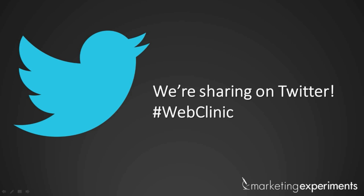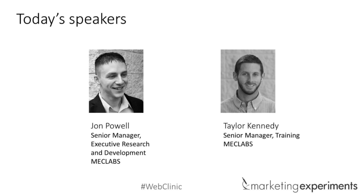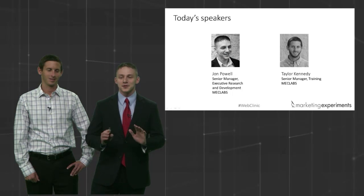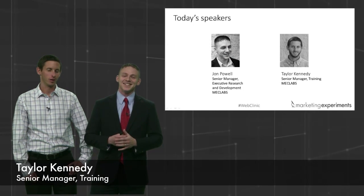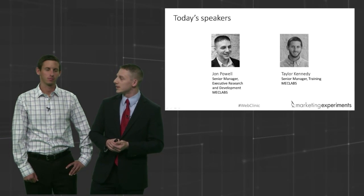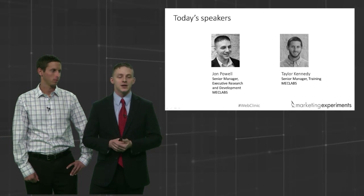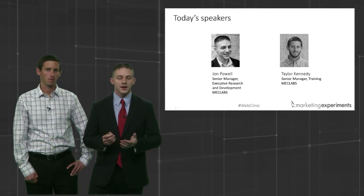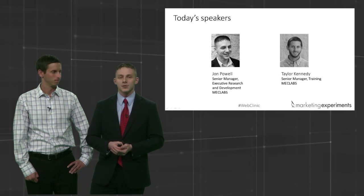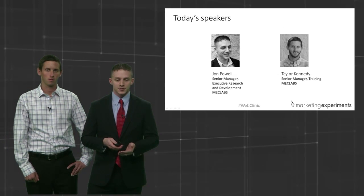Today you're in luck, because we're joined by Taylor Kennedy, senior manager of training. He's recently taken over a lot of our training — so if there are any problems with today's clinic, it's his fault. Taylor's been here for a number of years, and I'm really glad to have him here. I've been here for about seven and a half years, worked with MechLabs, have had the privilege to run a lot of experiments along with Taylor, and we're happy to share some research with you today.